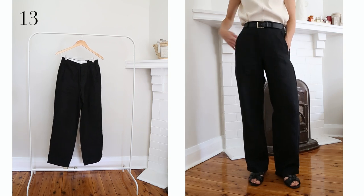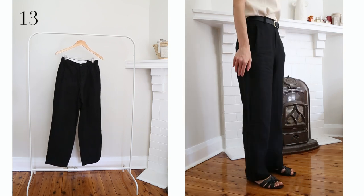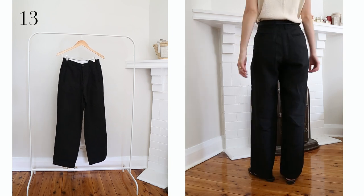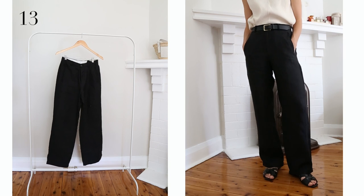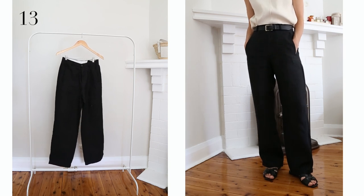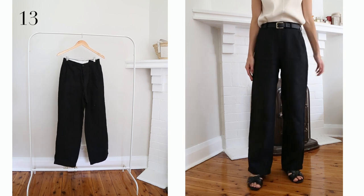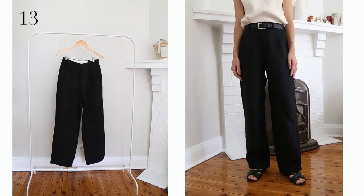It really wasn't hard to pick out my favourite trousers — these black linen ones. I love the high waist, the relaxed fit through the leg, and the fact that they graze the floor ever so slightly. These are something I wear all the time and they're breathable too. I don't know why I wasn't wearing trousers during summer sooner.